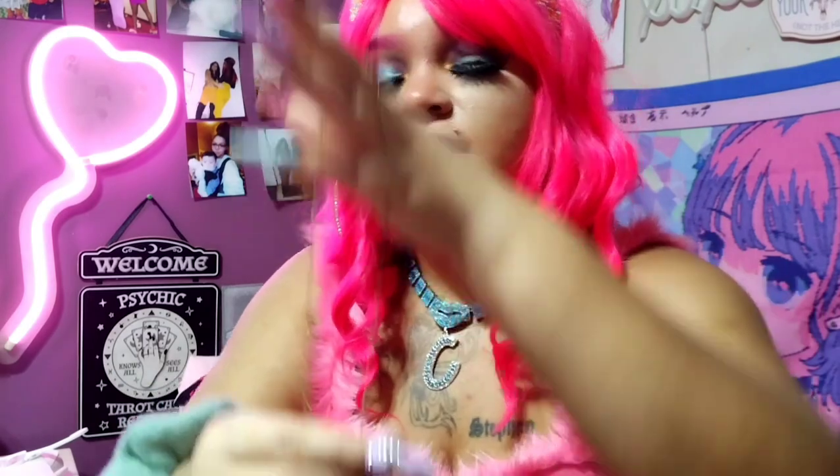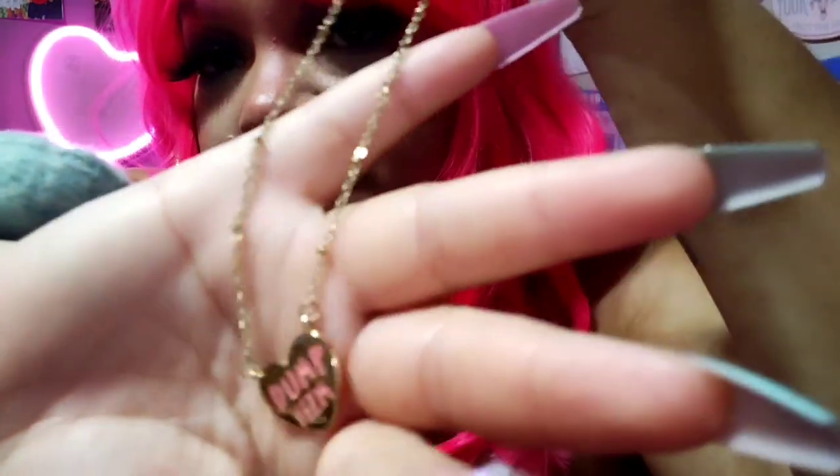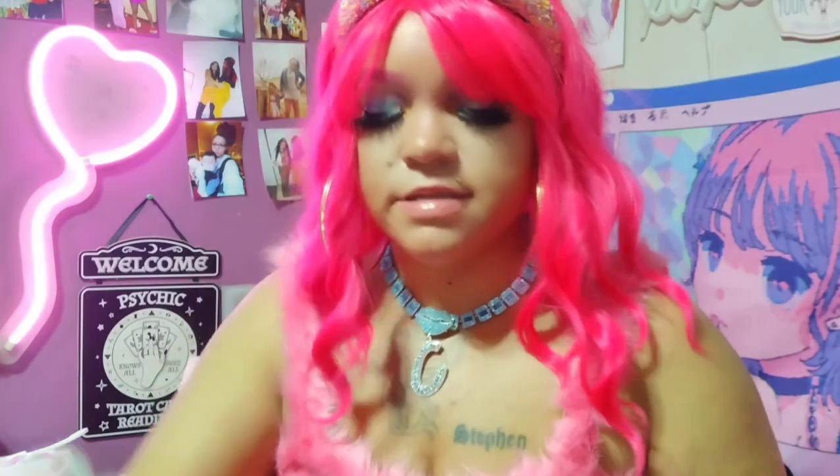Then I just got this cute little dinky chain — it's a heart and it just says 'dump him' in pink. You can wear it by itself or layer it, I've done both so far. It's just a really cute necklace. The next thing I got is this jumpsuit.